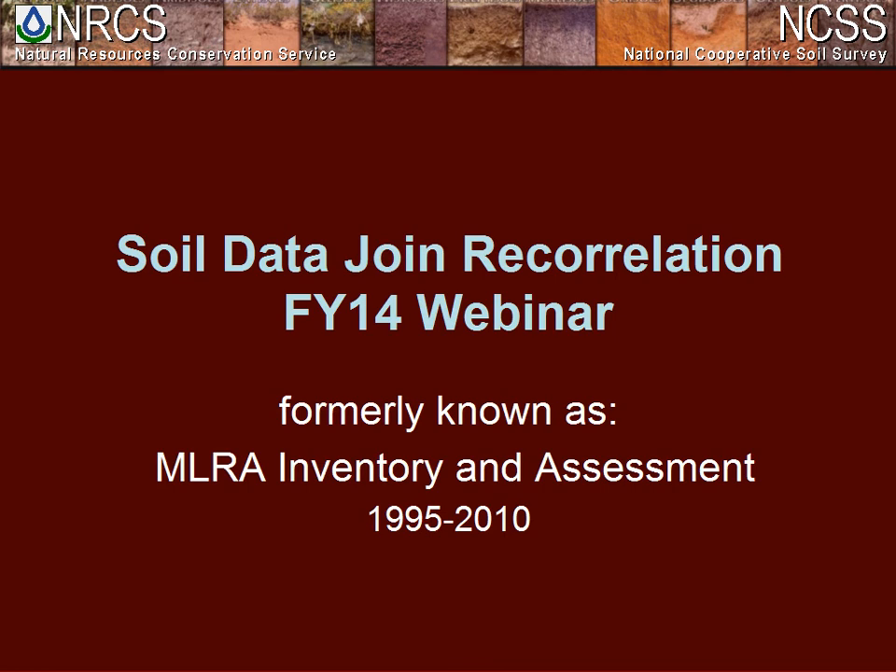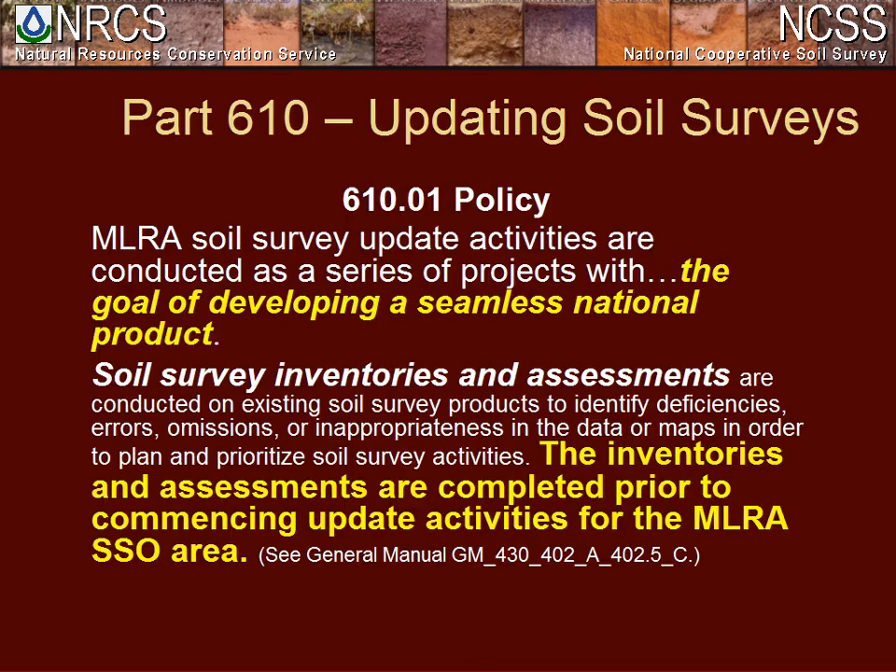Welcome everybody. I just wanted to take a few words before we get started and turn it over to Jessica. Many of you know that SDJR started about four years ago, but this has been something that the division has been working on since 1995. From 1995 to 2010, this was called the MLRA Inventory and Assessment.